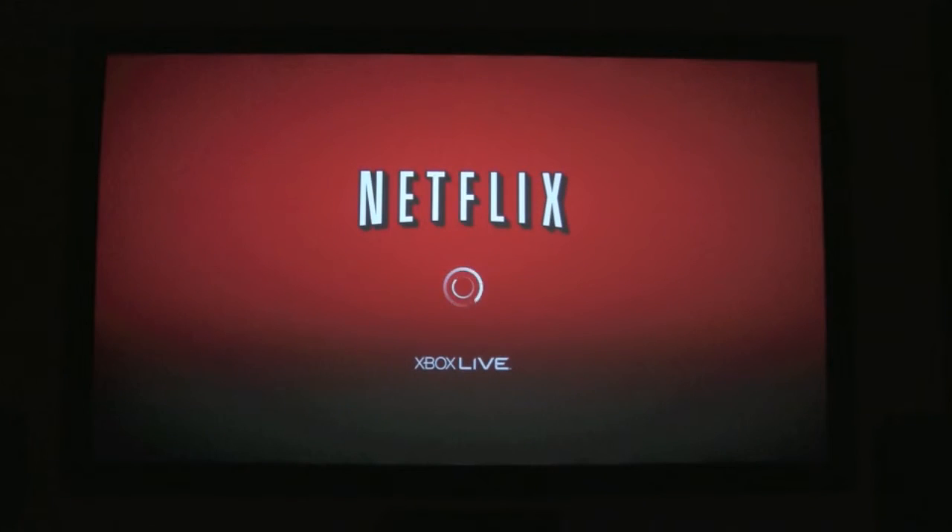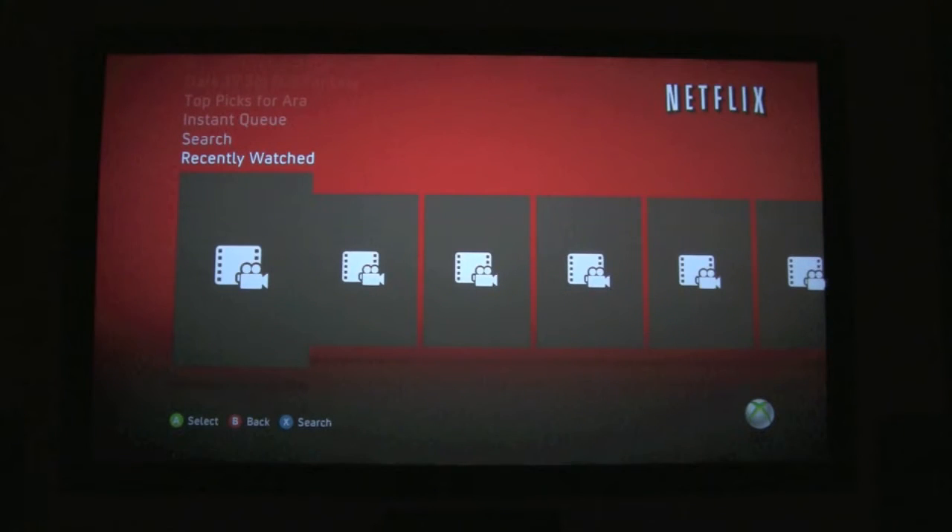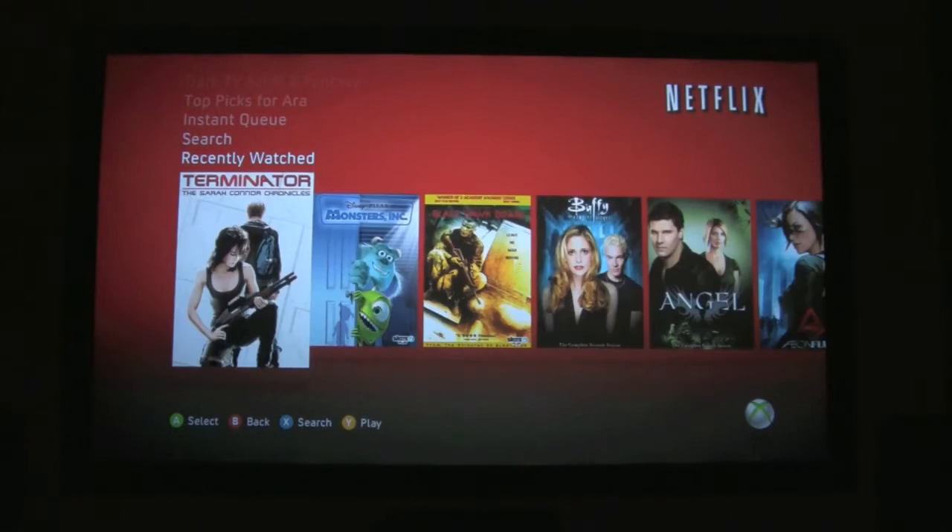It takes a few seconds to load. We do have a very fast connection, but your mileage may vary depending on how fast your connection is — it may take a little bit longer. And you are greeted when you get in here with the recently watched videos. What's cool about this is if you're in the middle of a video, you don't have to go hunting for it — it's right here, easy to get back to and finish the movie.